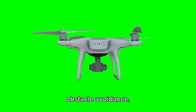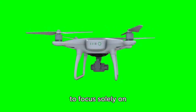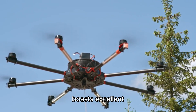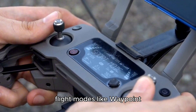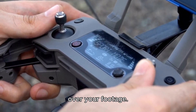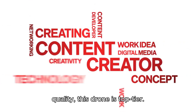It also has 360-degree obstacle avoidance, meaning the drone can safely navigate any environment, allowing you to focus solely on capturing the best shots. The Evo 2 Pro also boasts excellent stability, which is essential for smooth aerial shots. It comes with intelligent flight modes like waypoint navigation and orbit mode, which give you full control over your footage. If you're in the business of creating professional content or you simply want the best possible quality, this drone is top-tier.